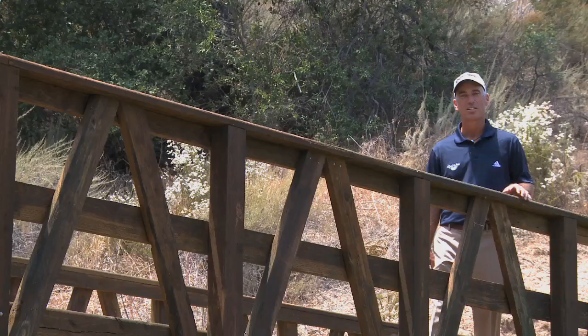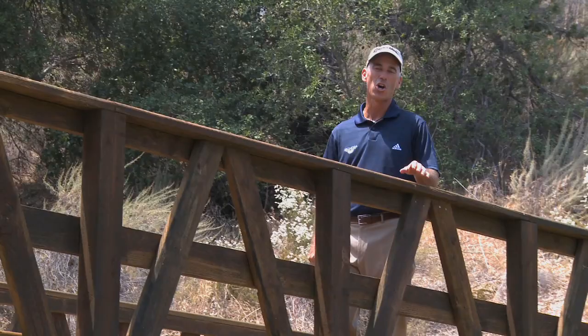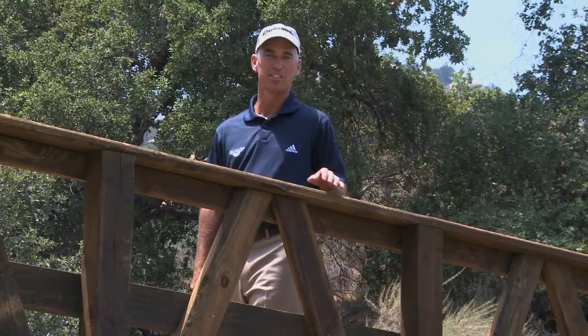Hi, I'm Corey Pavin. I'm the new ambassador for Journey at Pechanga. This championship golf course is well named, because you're about to embark on a journey you'll never forget. This golf course is unique to all of California.